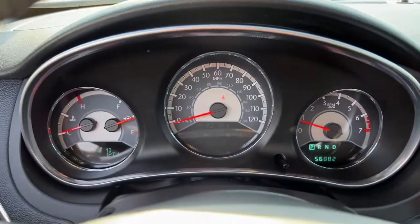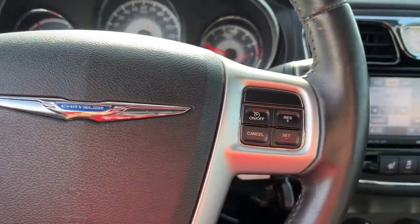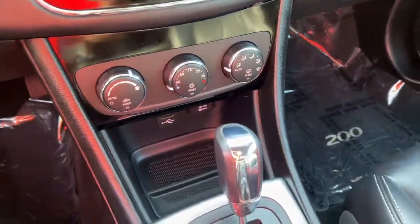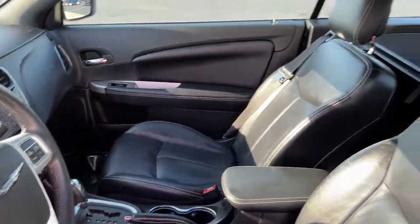These are just some of the great options this vehicle comes with: navigation system, keyless entry, remote engine start, fog lamps, power passenger seat, heated front seat, Bluetooth, aluminum wheels, electronic stability control, and power driver seat.